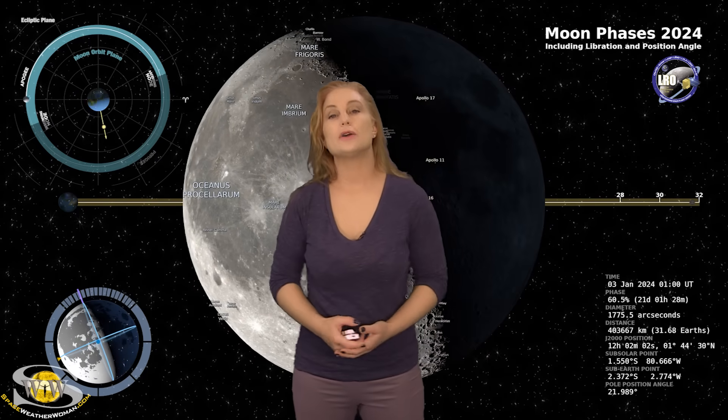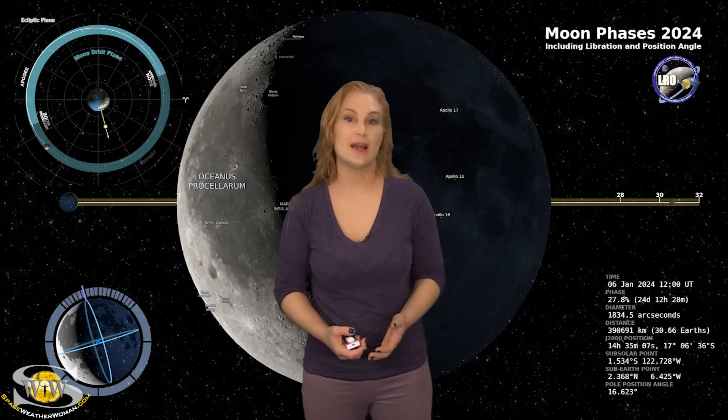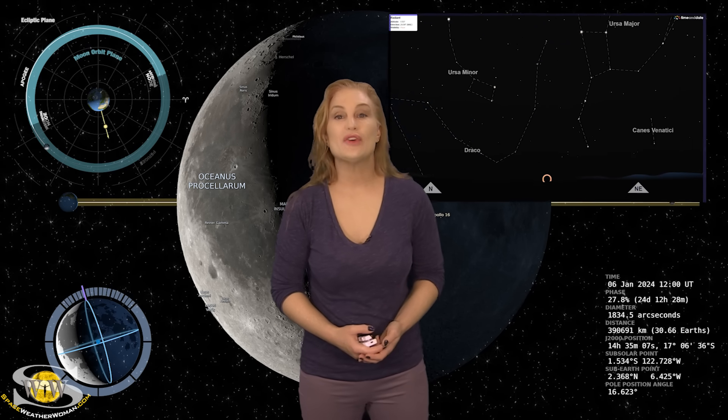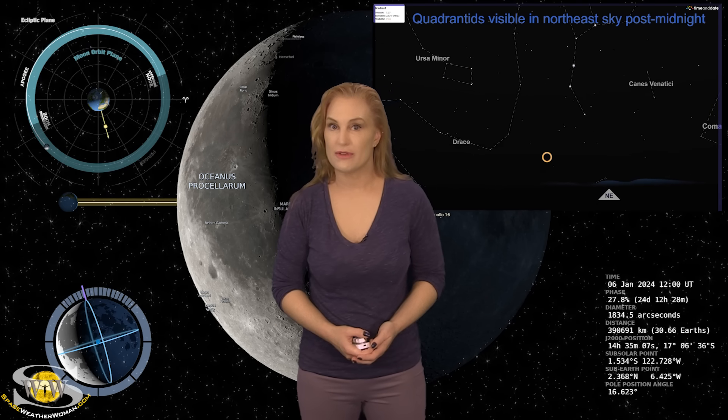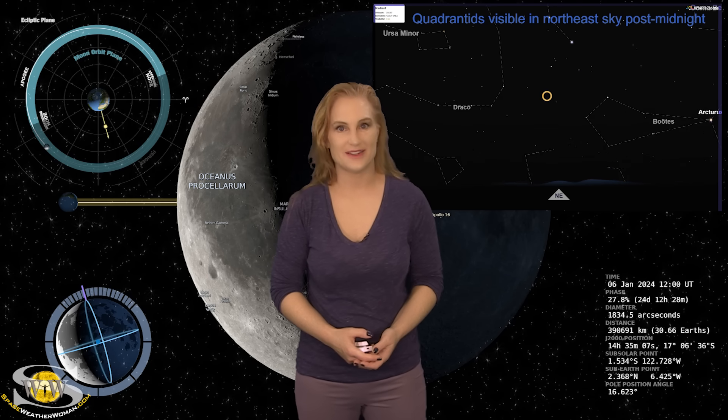Switching to our moon — we are now passing through the third quarter phase on our way to a new moon. By the sixth, the moon will still be about 28% illuminated. So night sky watchers, if you want to catch dim objects like aurora on New Year's Eve or the peak of the Quadrantids meteor shower on the fourth, you're going to have this bright companion — so check your local rise and set times.